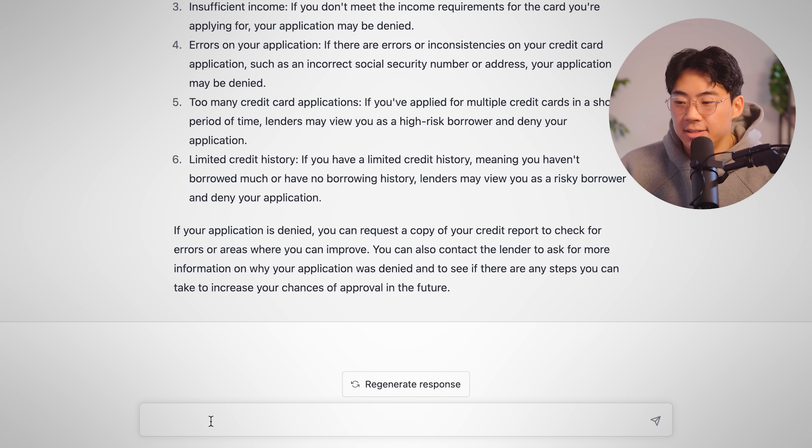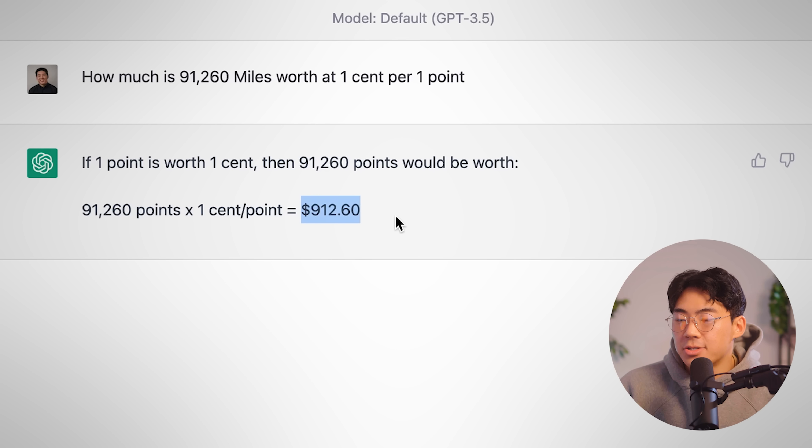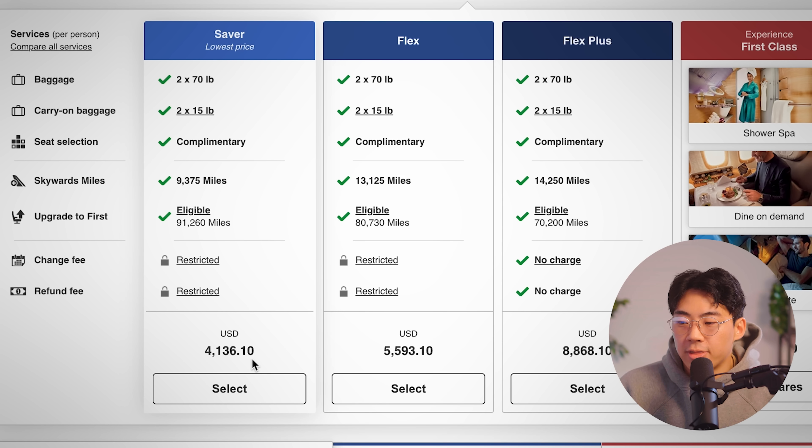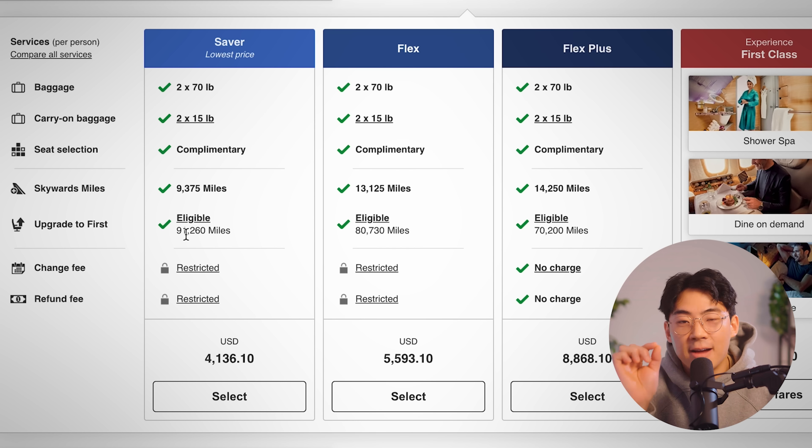Say I wanted to book this flight today — I'd pay the business class fare and book it. Then depending on availability, if I'm able to get the first class upgrade for 91,000 miles at one point to one cent, here's how much that would be worth. Using ChatGPT as a tool — how much is 91,000 miles worth at one cent per point? The answer: $912.60. This means on top of the basic rate of $4,136 and adding the $912, for about $5,000 total, if I'm able to get that upgrade, I'm saving roughly a third of the cost. By using my credit card points and transferring them over, I'm not only saving $10,000, but I'm tripling the value of my American Express points.